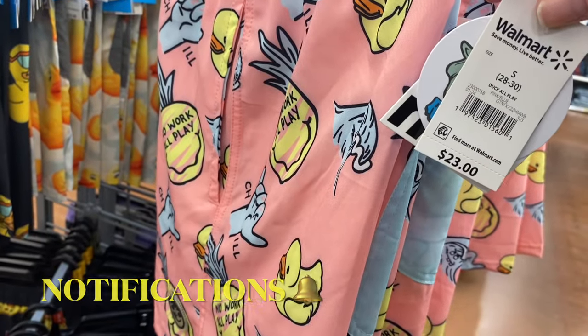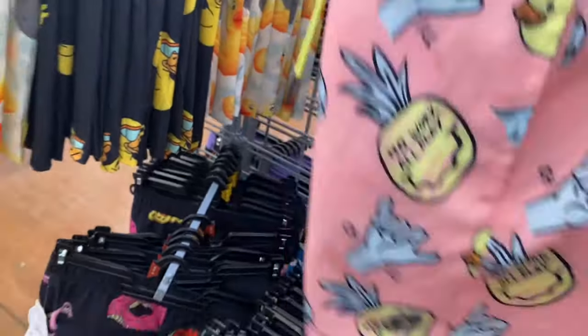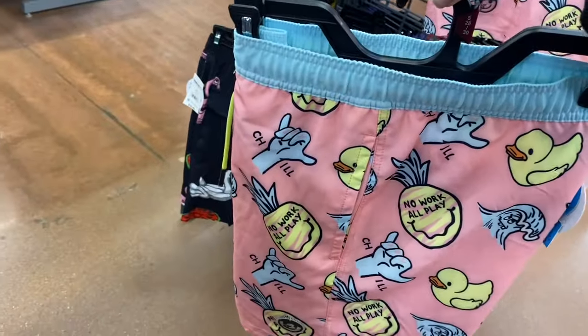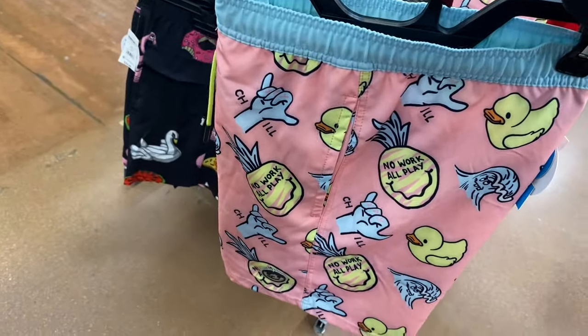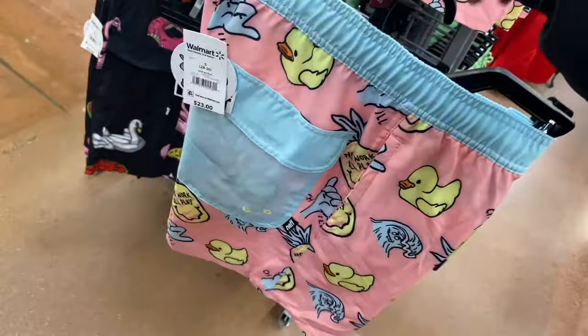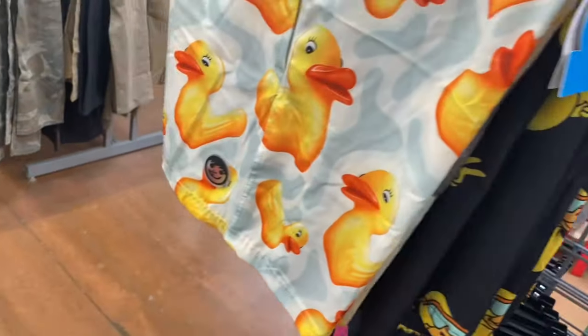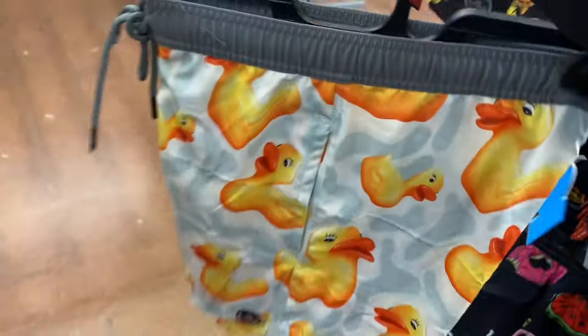This one says 'Duck All Play' — $23. I'm not sure of the brand, but if I can find these online I will tag them in the description box. The pocket is a different color, and there are some with ducks on them. This year the swim trunks are way better.